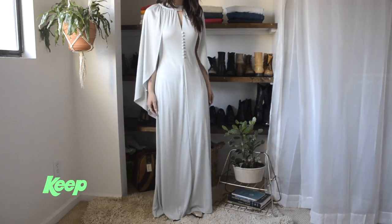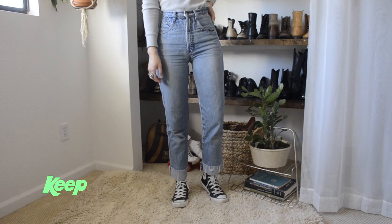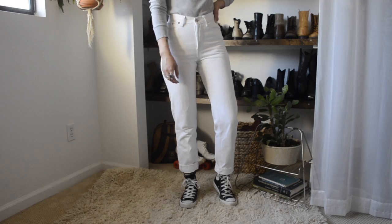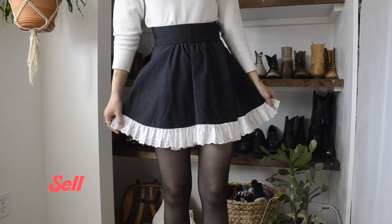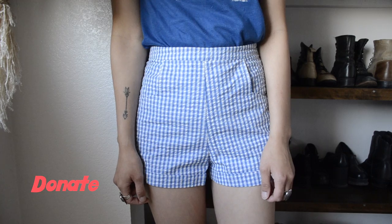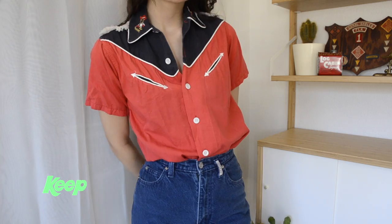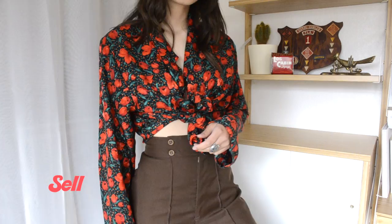The first few clips of me trying on clothes might be confusing because of the background — I had already completely redone my closet before filming those. I decided last minute to change how I filmed it, so I tried on every single item after I redid my room. Some of the clips are a little confusing, so that's the explanation.